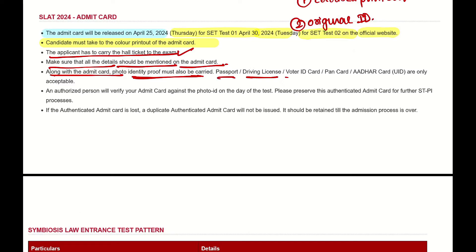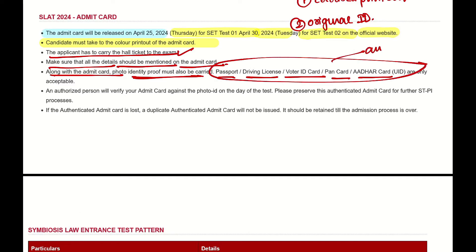Acceptable photo IDs include a driving license, voter ID, PAN card, or Aadhar card. Any one original photo ID is acceptable.